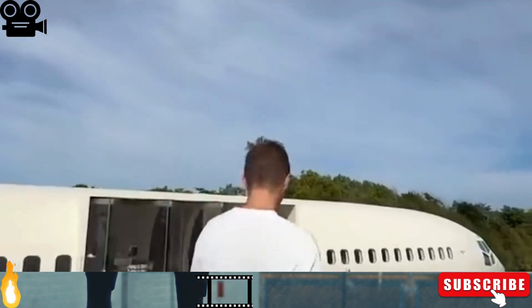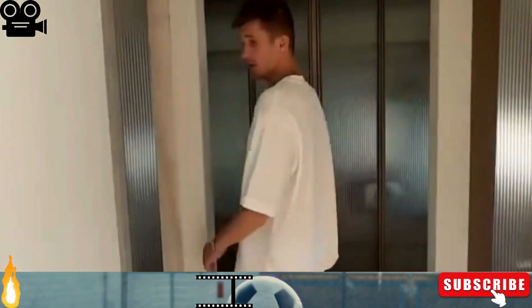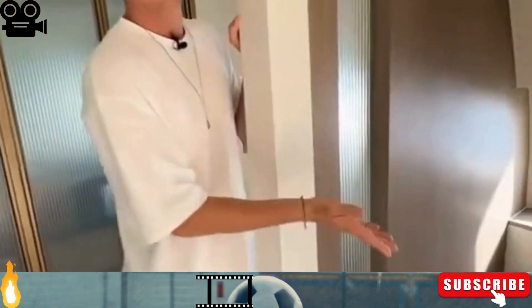Let's go, I'll show you the bedroom. And here we have the shower and the toilet — a rare place where you can sit on the toilet and watch the ocean.